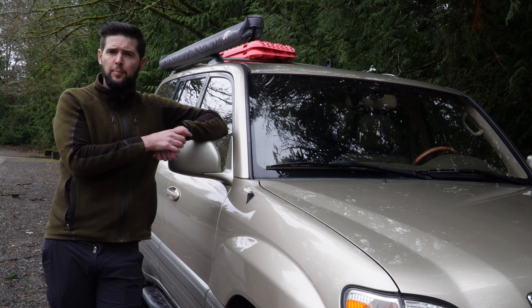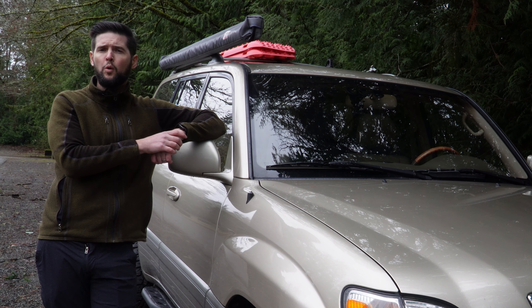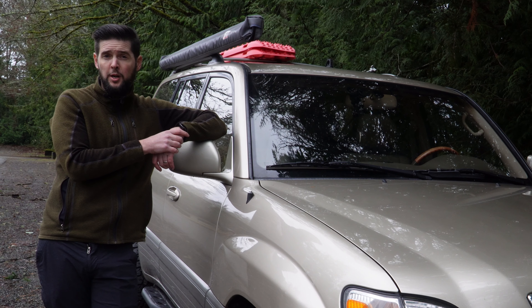This review is going to be from the perspective of someone who uses an LX470 for more than just taking the kids to soccer practice or parking up on the curb in front of a Starbucks.